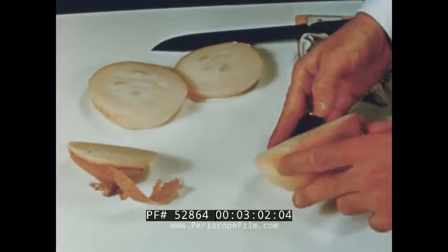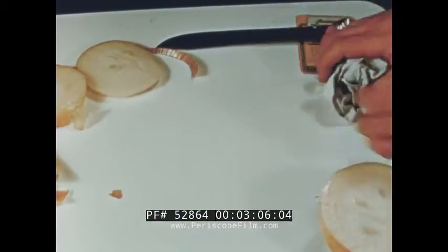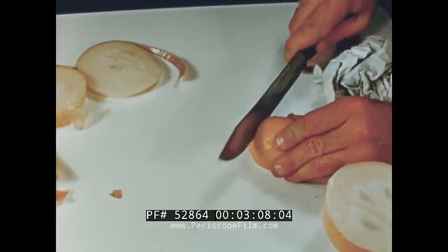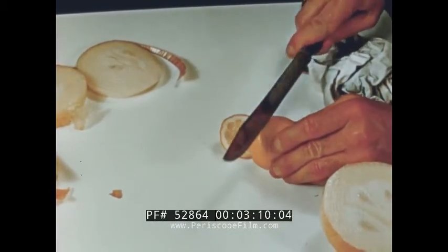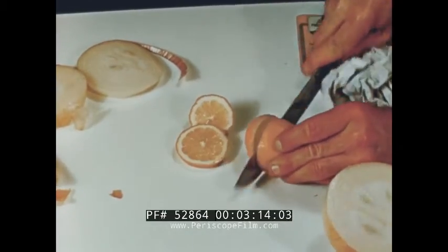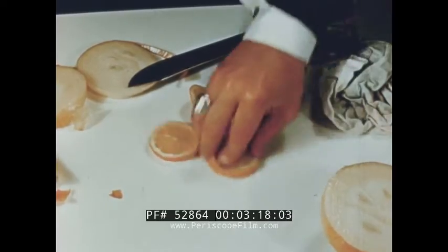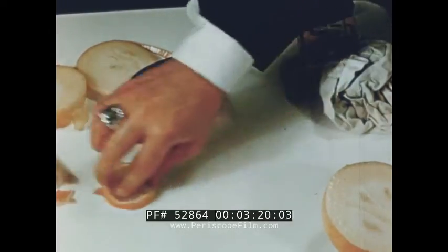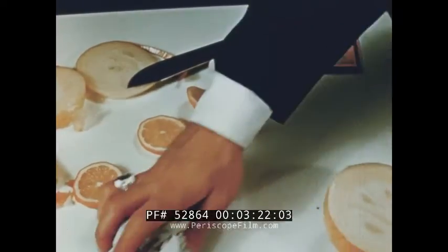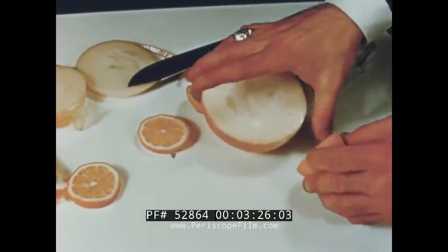A damp rag removes all stains in quick order. Porcelain enamel is so highly acid resistant that lemon juice, alcohol, vinegar, or boiling water can do no harm to the surface. When foreign matter gets on the surface, it comes off in a jiffy. This is why any product with a porcelain finish stays new looking for a lifetime.